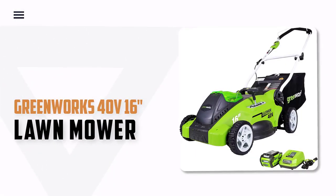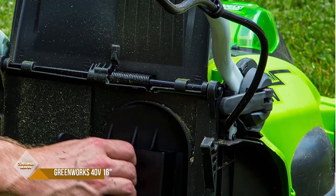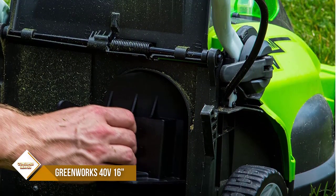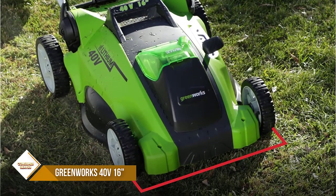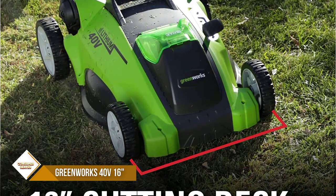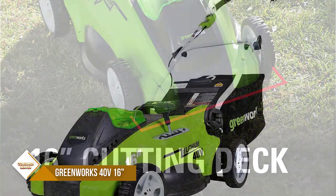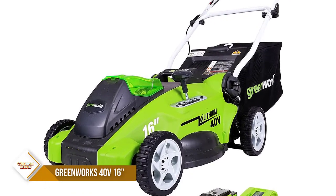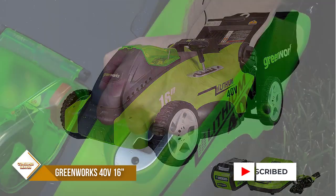Number 2: Greenworks 40V 16-inch Cordless Electric Lawnmower. A lightweight 16-inch cutting deck allows for easy maneuvering through small to medium yards, up to one-half acre, more efficiently. Easy push-button start and lighter weight make it a great choice for your lawn. This walk-behind lawn mower is virtually maintenance-free, with no gas, no oil, and no emissions. It starts instantly and is quiet but delivers gas-like power for your toughest projects.